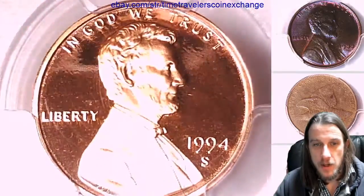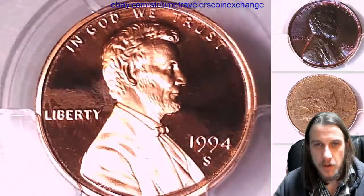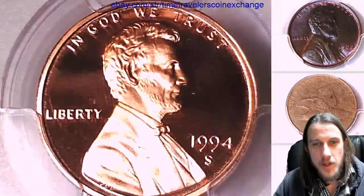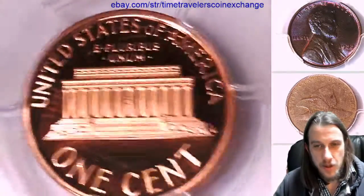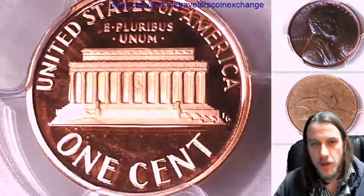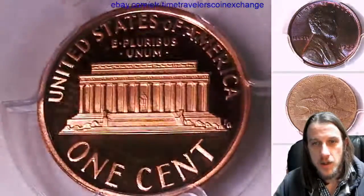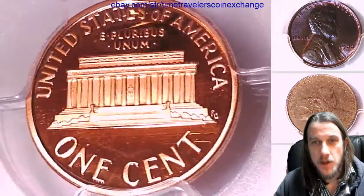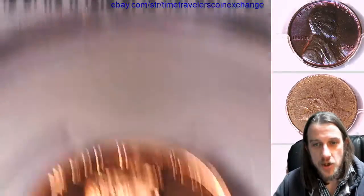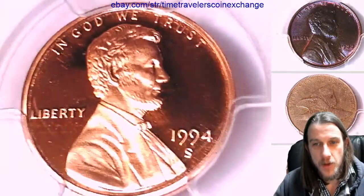It almost looks like the line mark of another coin that was sitting on top. There's like a circular mark — I don't want to say scratch — there's something on the front there. It looks like there was another proof coin laying on top of it. The reverse looks much nicer on this coin. That might just be a shadow, but it definitely looks like I can see it from multiple angles.